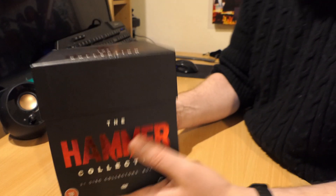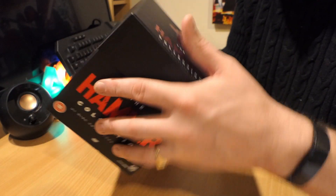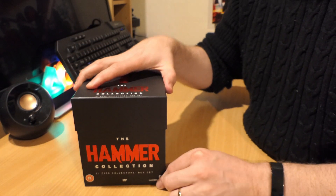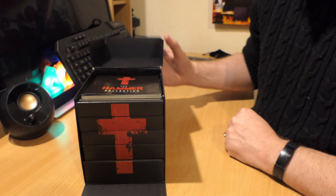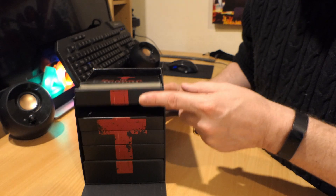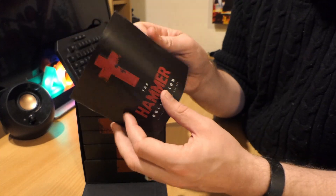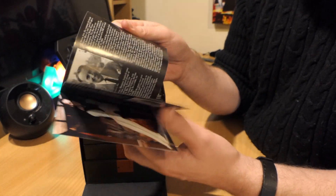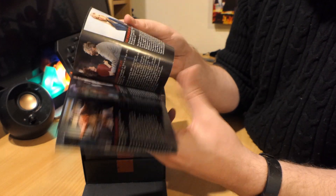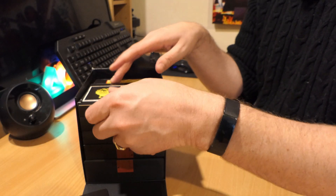Looking at this box, it's pretty solid and pretty robust. You open the top lid, the flap falls down, and you've got the DVDs housed in separate little drawers. You also get a nice little booklet which contains a lot of info, a few pictures, and takes you a little bit deeper into the world of the movies in this box.